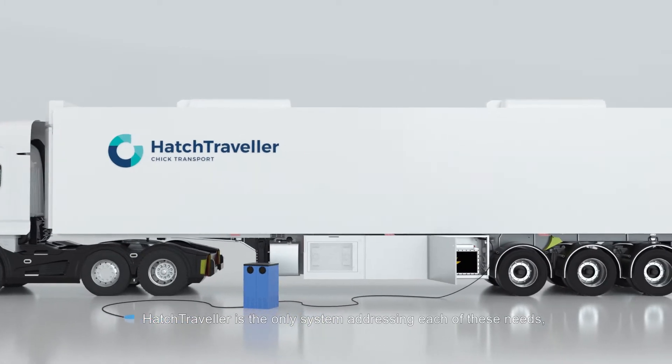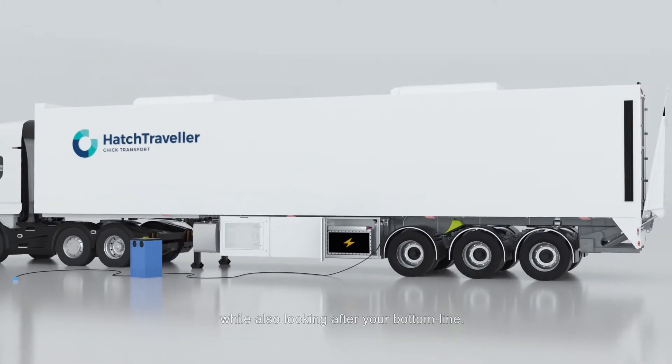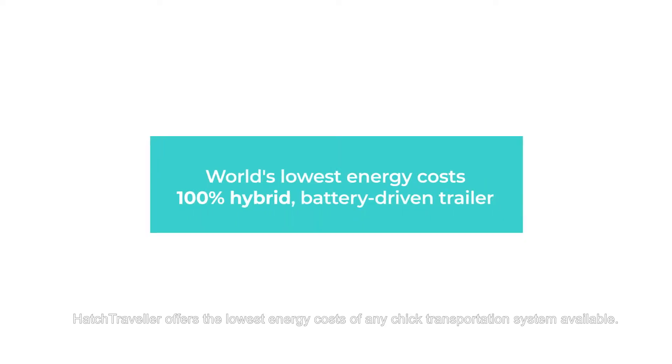Hatch Traveler is the only system addressing each of these needs while also looking after your bottom line. As a 100% hybrid battery-driven trailer, Hatch Traveler offers the lowest energy costs of any chick transportation system available.